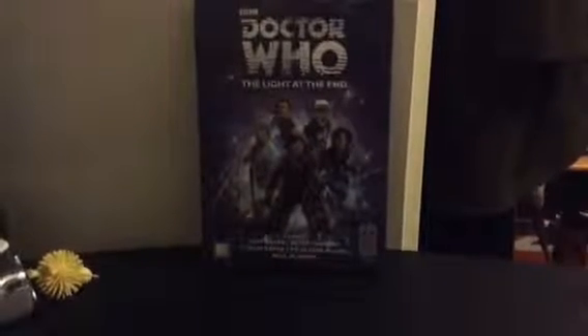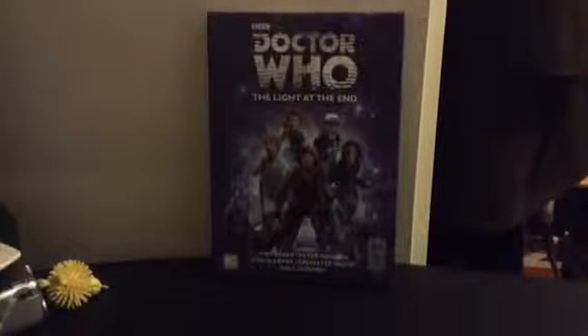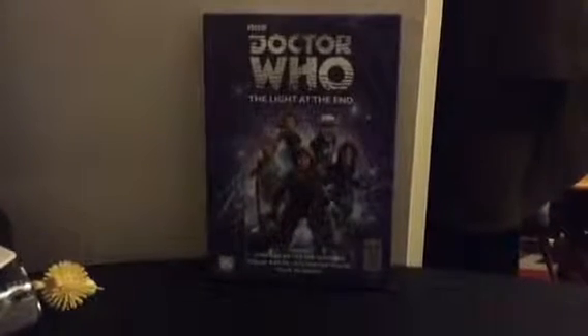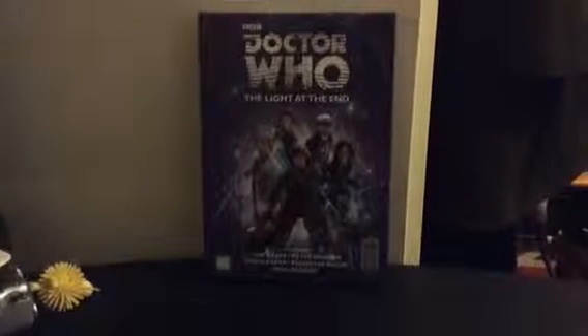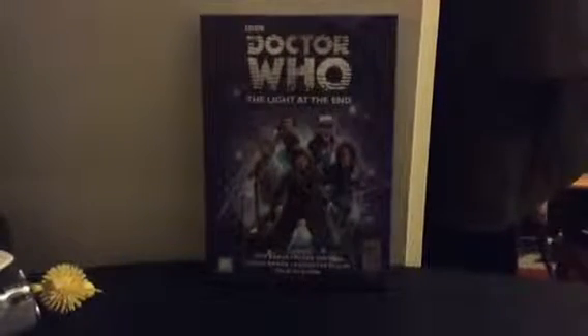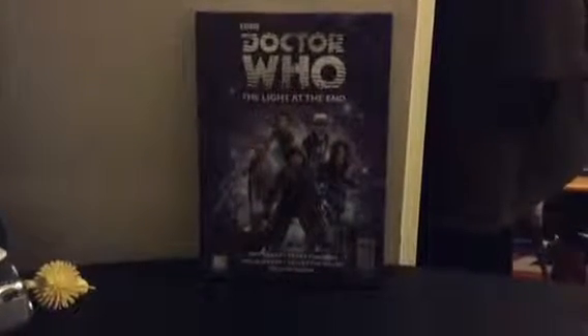Hello and welcome to Nerd Central. Today we will be taking a look at Doctor Who: The Light at the End, the 50th anniversary audio from Big Finish. Will it be a cracker? Will it be better than the Day of the Doctor? Or will there be no light at the end for the Doctor? Well, let's find out shall we?